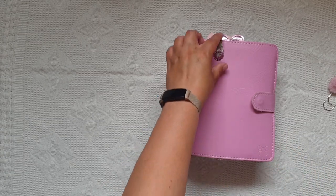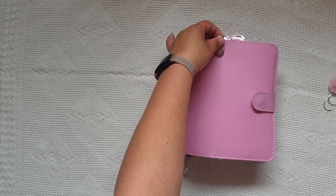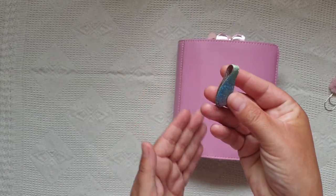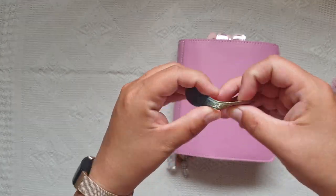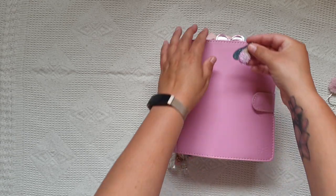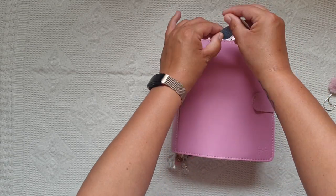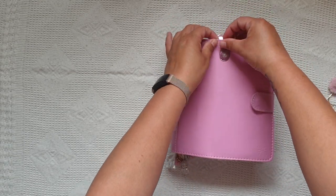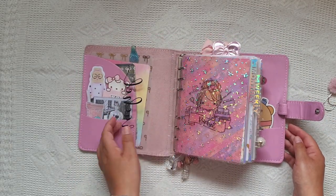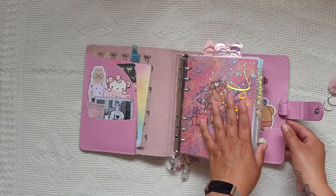First of all I've got my ollie clip on the top. I don't like big ollie clips - I always choose a mini one even though I've got quite a big planner. I just think the mini ones are cute. I'm not sure of the name of this one - it's like a pastel rainbow, it's really pretty. So this is my everything planner, my catch-all planner - it has a bit of everything in it.